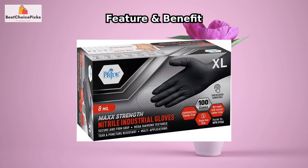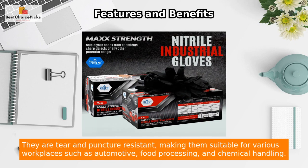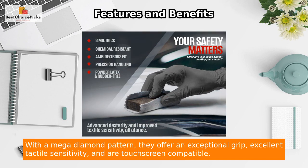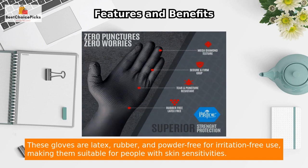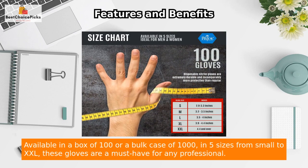The Max Strength industrial grade gloves are 8 mil thick and provide unbeatable durability for heavy duty use. They are tear and puncture resistant, making them suitable for various workplaces such as automotive, food processing, and chemical handling. With a mega diamond pattern, they offer an exceptional grip, excellent tactile sensitivity, and are touchscreen compatible. These gloves are latex, rubber, and powder free for irritation-free use, making them suitable for people with skin sensitivities.